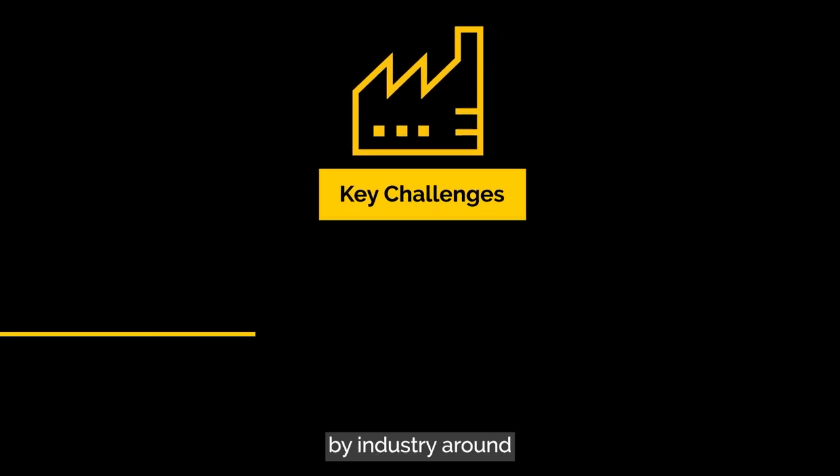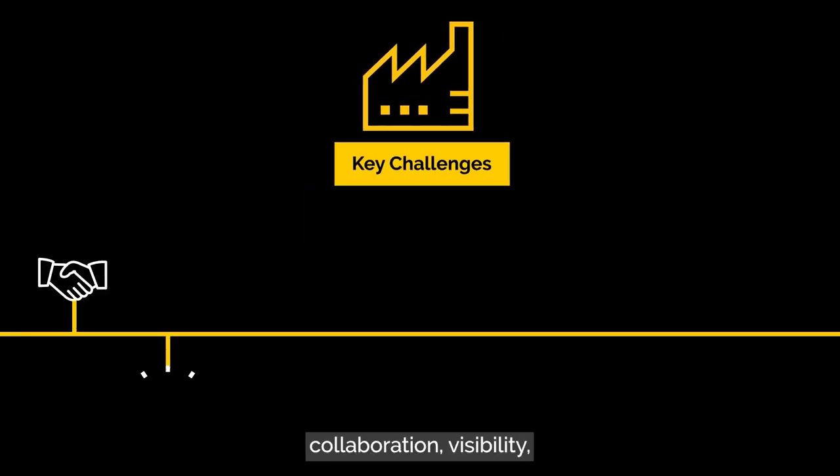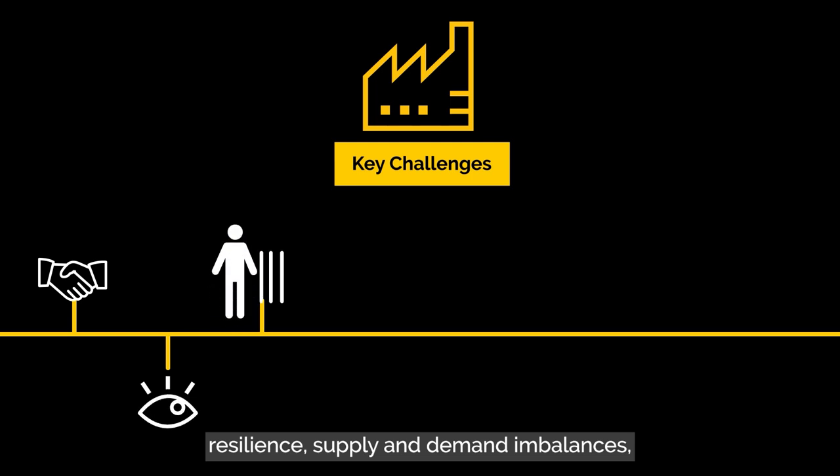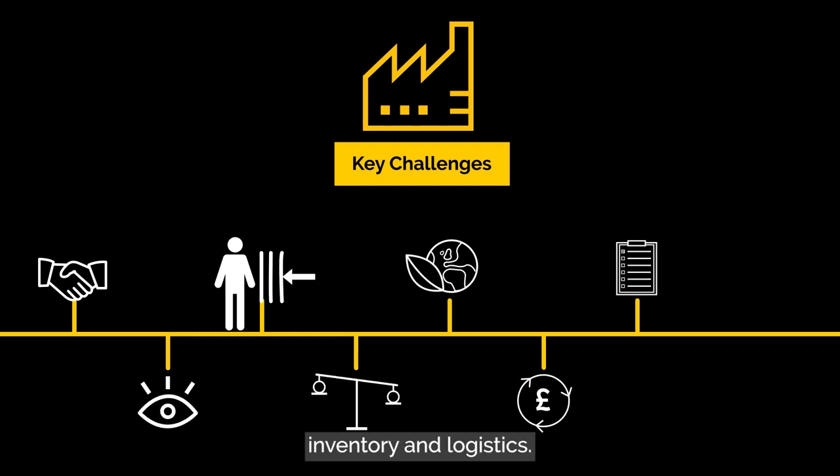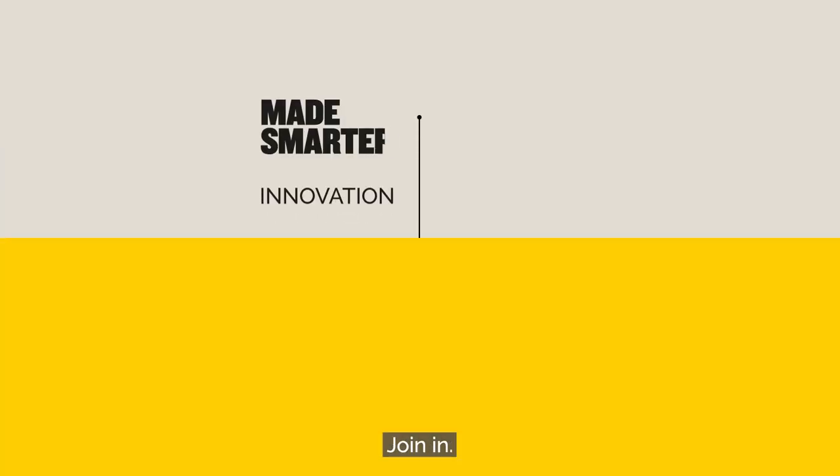We're tackling key challenges laid out by industry around collaboration, visibility, resilience, supply and demand imbalances, net zero, working capital, inventory and logistics. Together, we're making supply chains smarter. Join in.